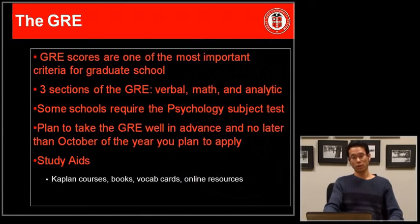One of the scores that most graduate schools require is the GRE. The GRE consists of three sections: verbal, math, and an analytic writing section. Try to check the ETS — Educational Testing Services — website to gather up-to-date information, as they keep on changing.